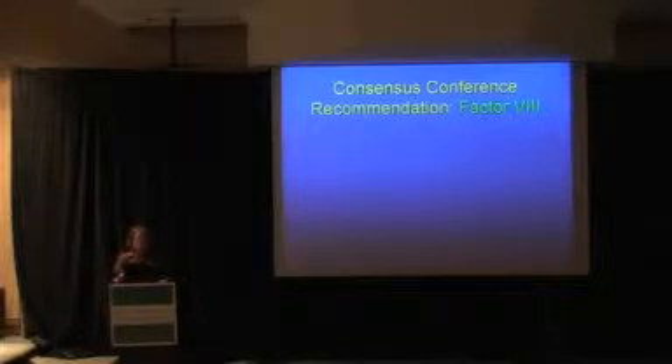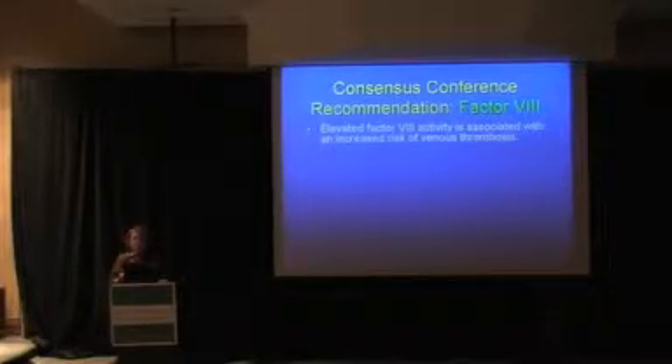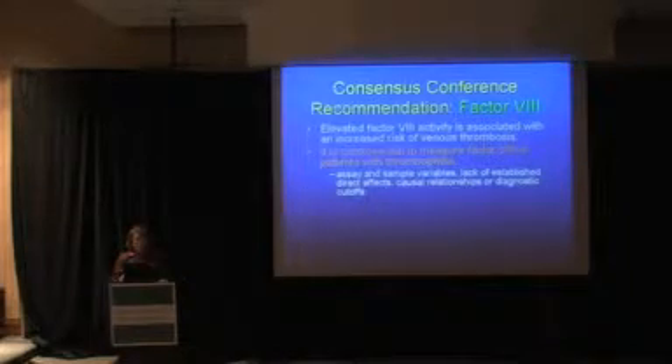Factor VIII was another point of discussion at the consensus conference. Factor VIII activity has been associated with increased venous thrombosis risk in many studies, but the group considered it controversial to routinely measure it as a thrombophilia risk factor. Our factor VIII assays are designed for hemophilia — detecting low levels — so there's high variability measuring elevated levels. There's no established diagnostic cutoff; it's unclear whether the threshold is slightly above normal, double normal, or 300–500%.